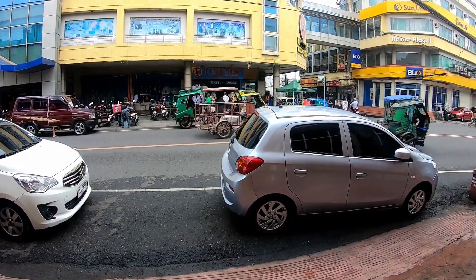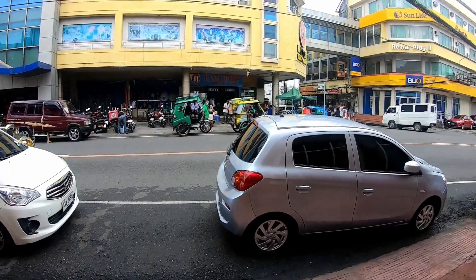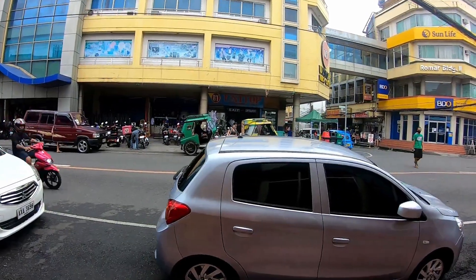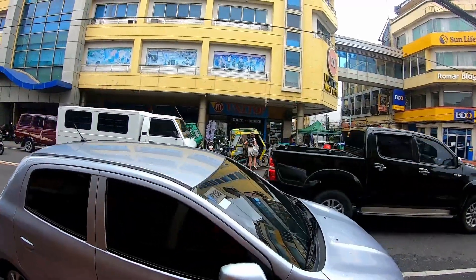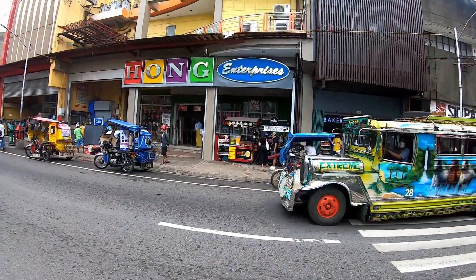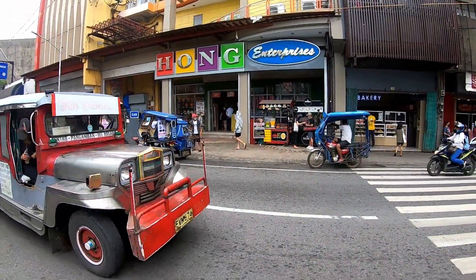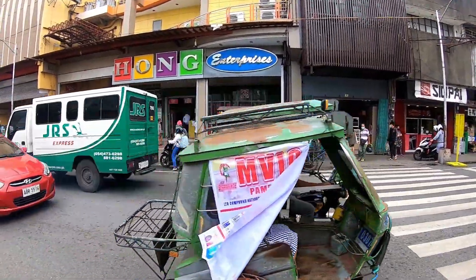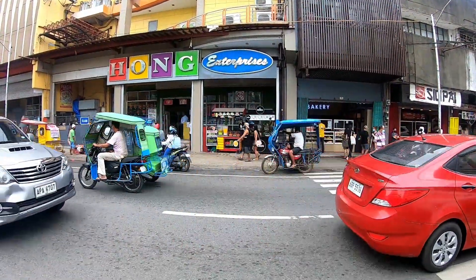This is one of my two favourite shops — Unitop. You can pretty much get anything you want very cheap in Unitop. What you can't get in Unitop you can probably get in Hong. And if all else fails in these two stores, you can go to 101 — I'll point you in the right direction.